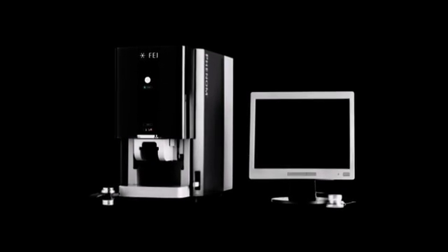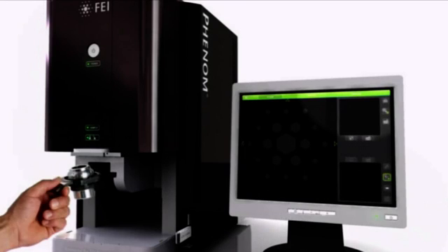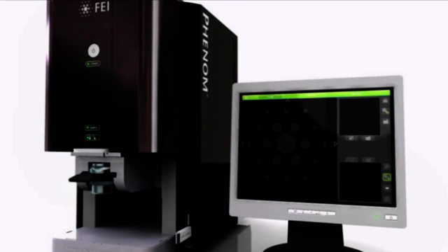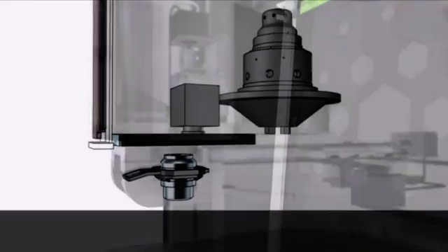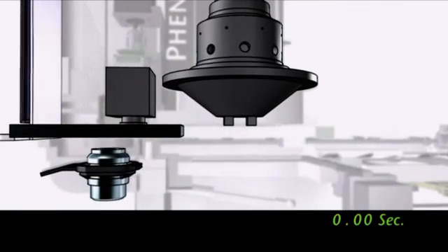Phenom bridges the gap between light and electron microscopy. Until now, you could choose between light optical and electron optical microscopy for inspection and characterization of materials — but wished for the combination of both worlds. Phenom is a super-fast, high-resolution imaging tool that helps you decrease critical dimensions and achieve stringent yields, and better identify the root causes of quality and failure problems.